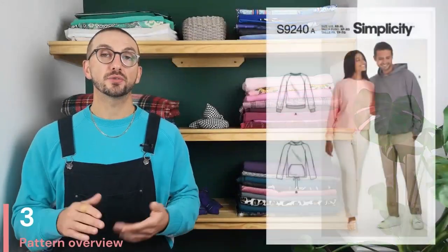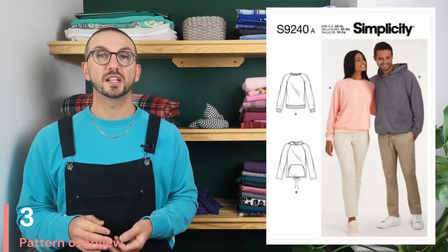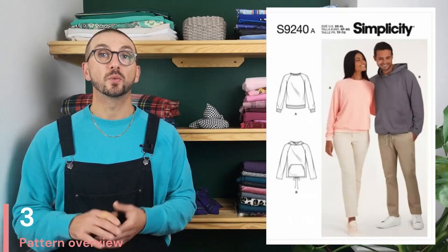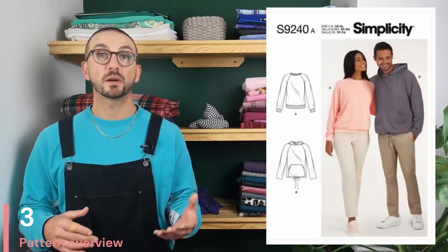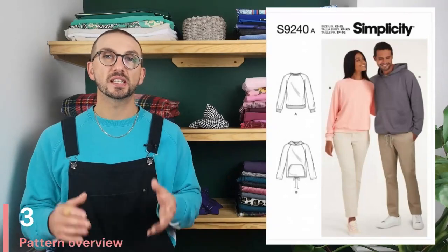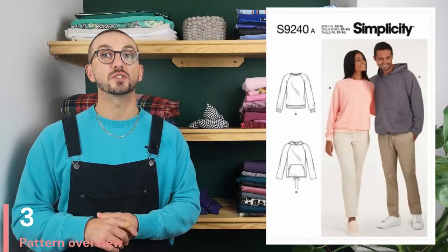Next up I've picked this hoodie and crew neck sweatshirt combination pattern from Simplicity — it's pattern number 9240. The hoodie utilizes a drawstring waist and a hood, and the crew neck sweatshirt has a rib knit collar and waistband which matches the rib knit cuffs. This is a really nice straightforward pattern with clear instructions and is the perfect option if you're looking for an entry point into using stretch fabrics and jerseys. Using a heavier sweatshirt fabric makes it that little bit easier to deal with than a lighter, much more slippery t-shirt or vest fabric.